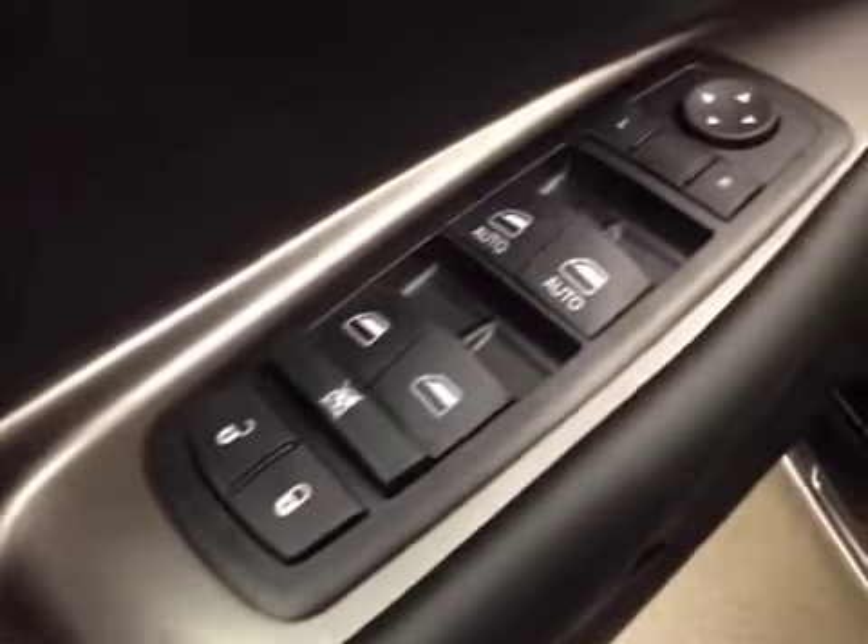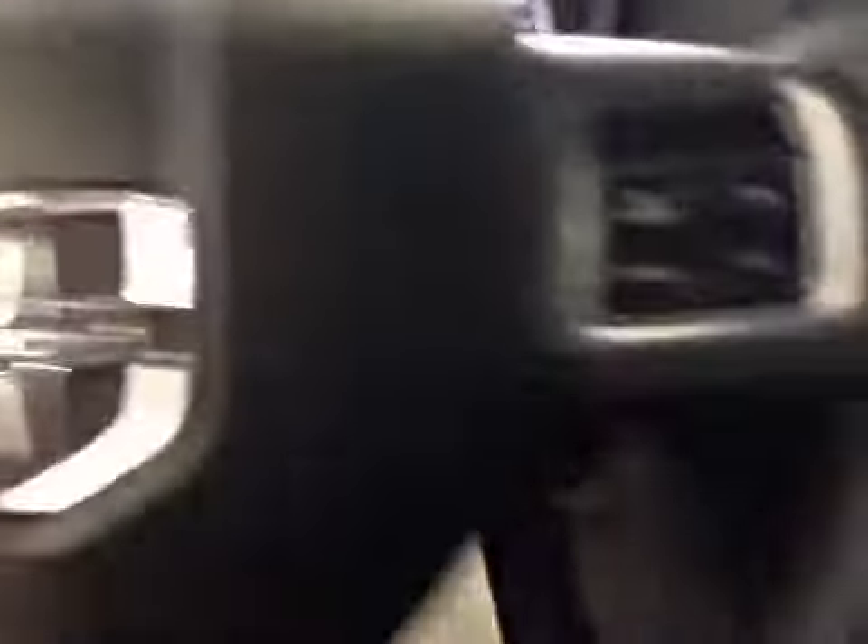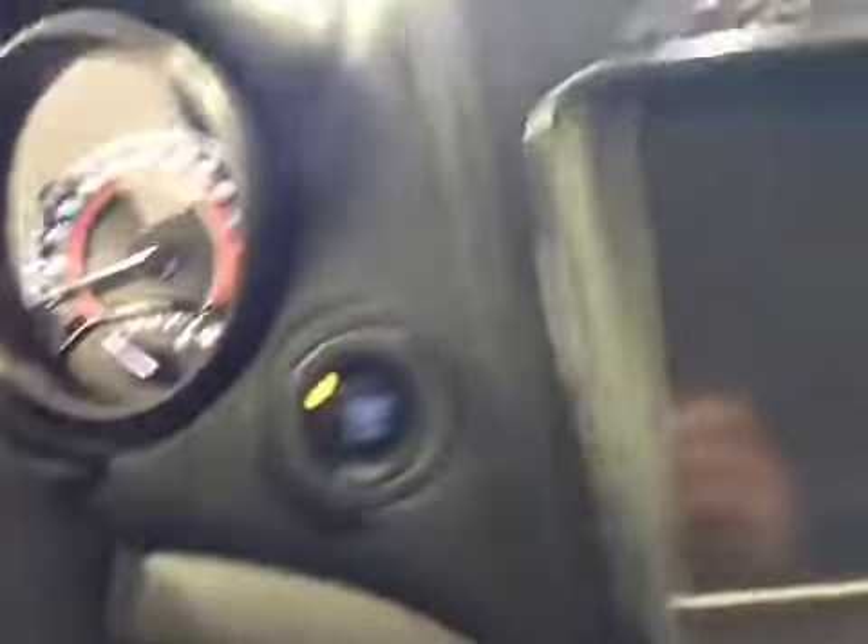Interior options: you've got power locks, power windows, power mirrors, power driver seat with lumbar support, light controls, hands-free communication, cruise control, push button start, touchscreen AM FM radio with CD player, auxiliary USB capabilities.